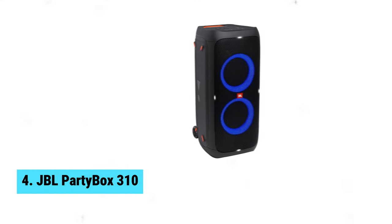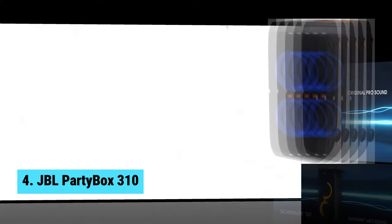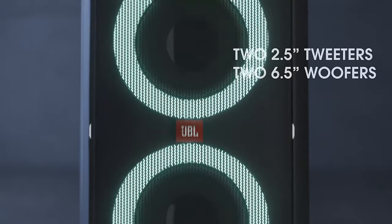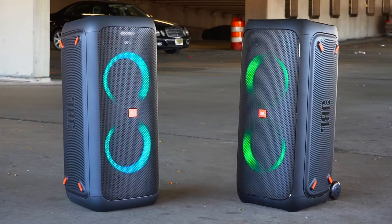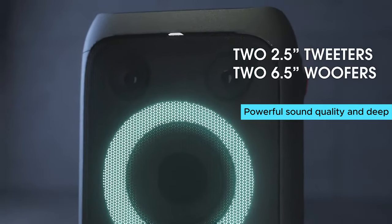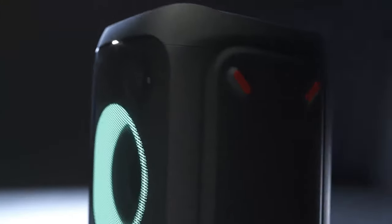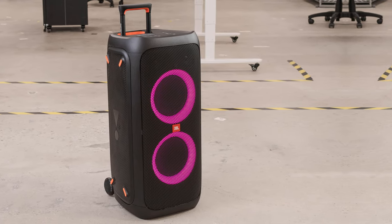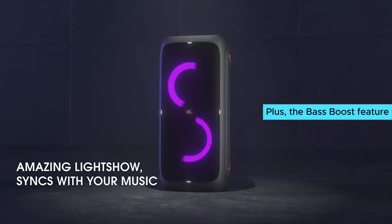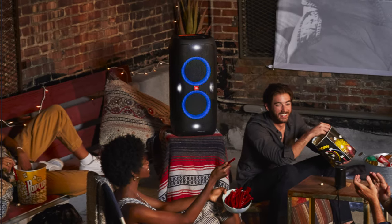Number 4: JBL PartyBox 310. Get ready to elevate your parties with the JBL PartyBox 310. This speaker takes your events to the next level with its powerful sound quality and deep, extended low bass. From the moment you press play, you'll notice the difference — that deep, punchy bass that makes EDM and hip-hop tracks come alive. The Bass Boost feature lets you crank up the thump even more.